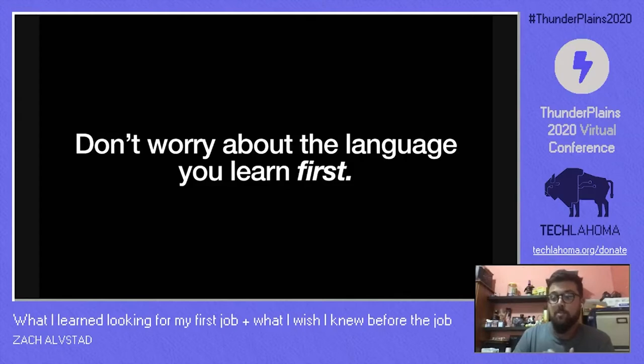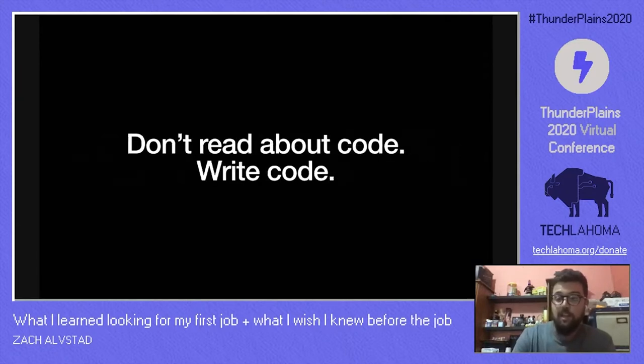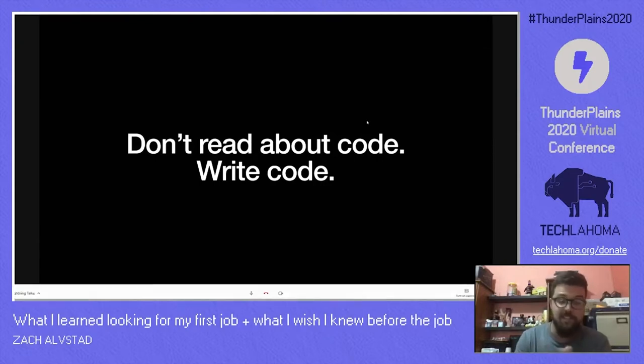Number four: don't read about code — write code. I'm not trying to say you should never read about code, but start writing, and then research and read when you don't know how to do something. I can't tell you how many times I read something really cool and then forgot about it because I never got to use it. I don't know the statistics, but I guarantee you you're at least a million times more likely to remember something if you learn it in action.